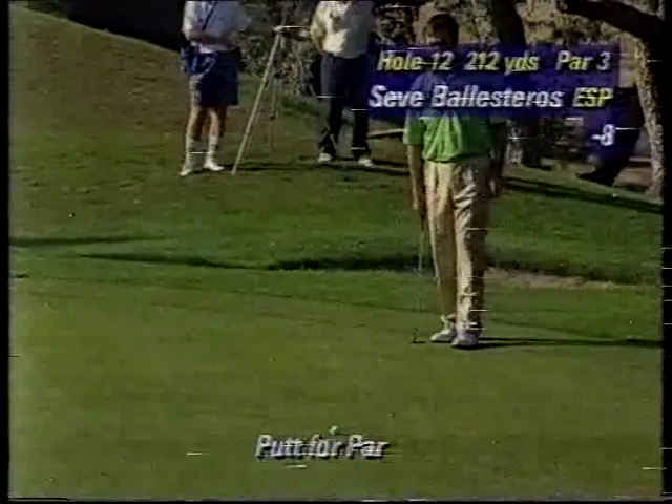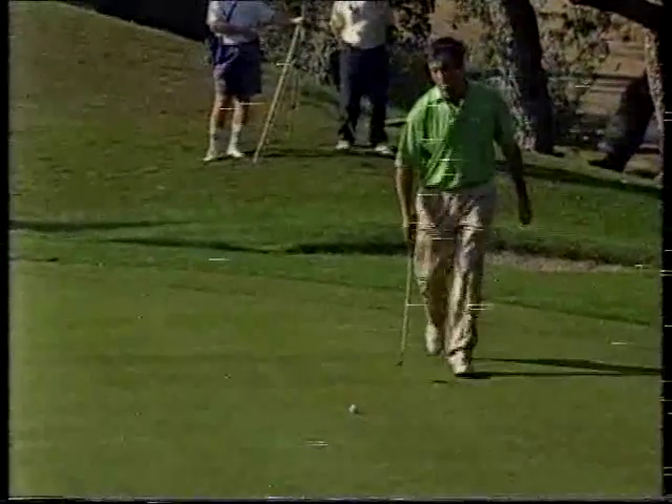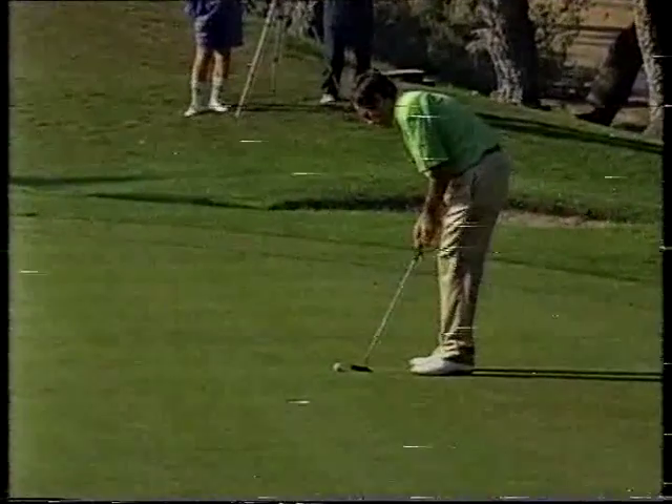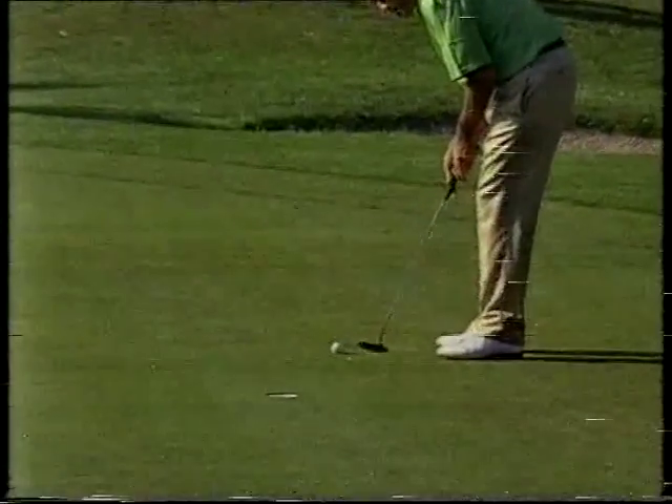Have you noticed how the briskness has come back into Seve's stride? Everything — the eyes are bright and the coat is shiny, the nose is chilly and he's ready for anything. Straight and firm. What a three — these are what cheeses you when you play somebody like that. You play a wonderful shot to within ten or twelve feet of the hole, you take three.